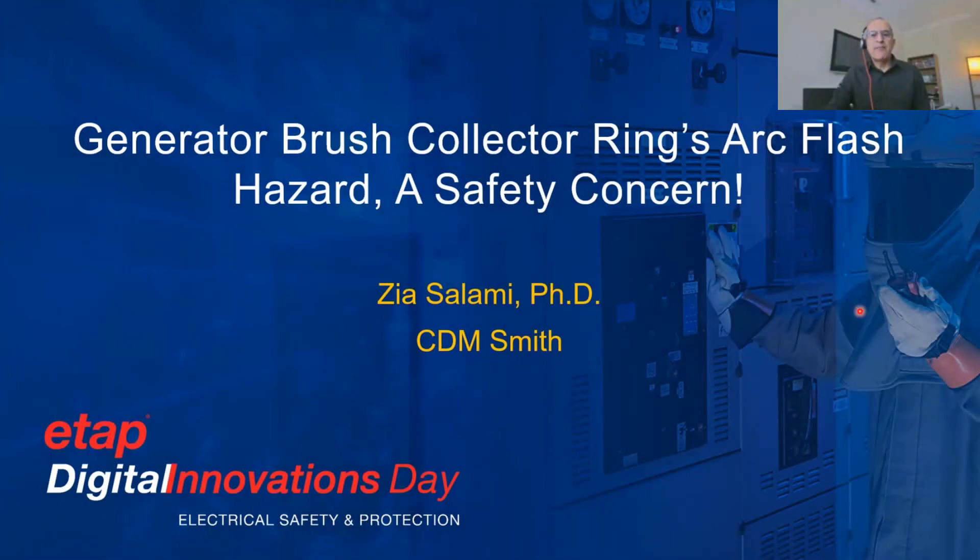Hi everyone. Today my presentation is related to Generator Brush Collector Ring Arc Flash Hazard, a safety concern and an issue that has not been discussed much in industry.